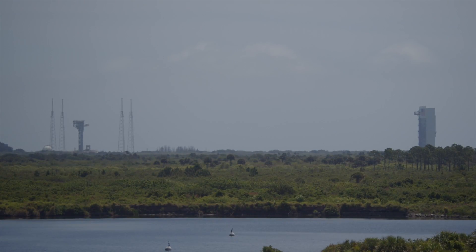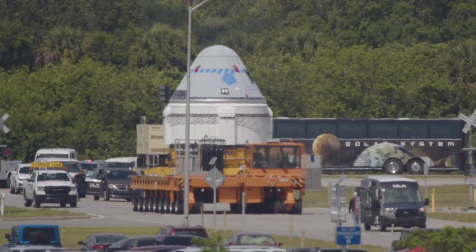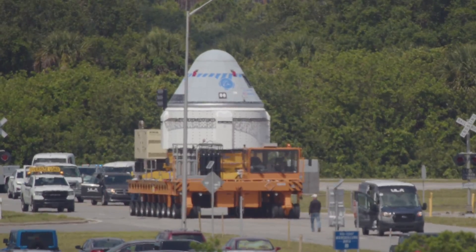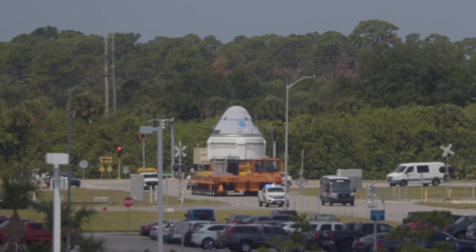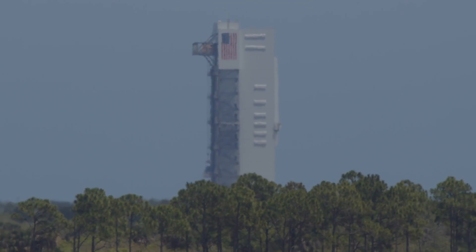Boeing transferred the spacecraft to the Atlas V's vertical integration facility a few hours later than planned because of a hydraulic leak on the capsule's transporter. The convoy, which included security and support personnel, briefly stopped near the Vehicle Assembly Building at Kennedy after a protective cover blew off the Starliner's window. Boeing said the cover is intended to be removed before launch and its absence was not an issue for the spacecraft to continue its move to the Atlas V hangar.